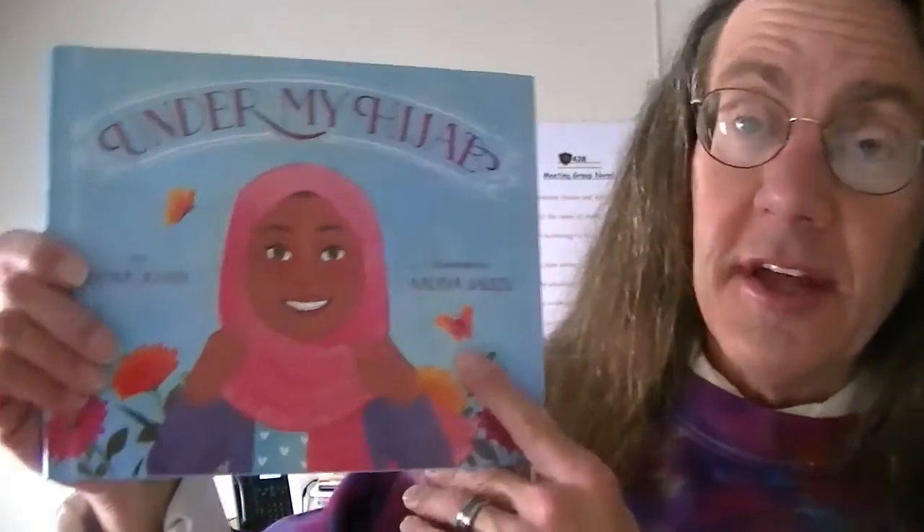Muslim women, who practice the faith of Islam, they wrap their heads in a scarf because that's what they believe is the right thing to do. They do it because of their religious faith. And lots of people do different things because of their religious faith. They might wear a certain thing or practice a certain holiday or not be in school for a certain day when you are because they're practicing their religious faith. Lots of things can happen that way. And it's good to learn about those things.